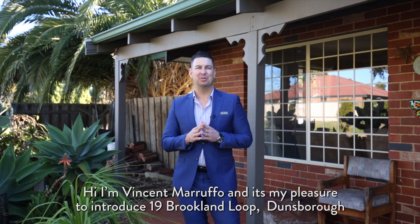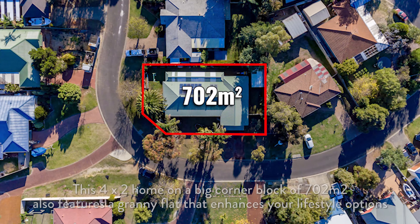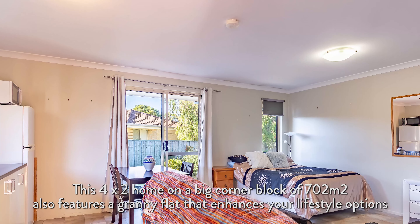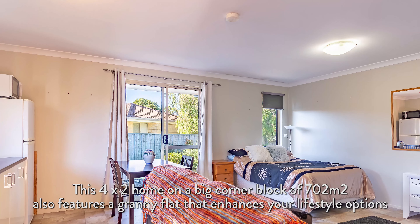Hi, I'm Vincent Murfo and it is my pleasure to present 19 Brooklyn Loop Dunsborough. This 4x2 home on a big corner block of 702m² also features a granny flat that enhances your lifestyle options.